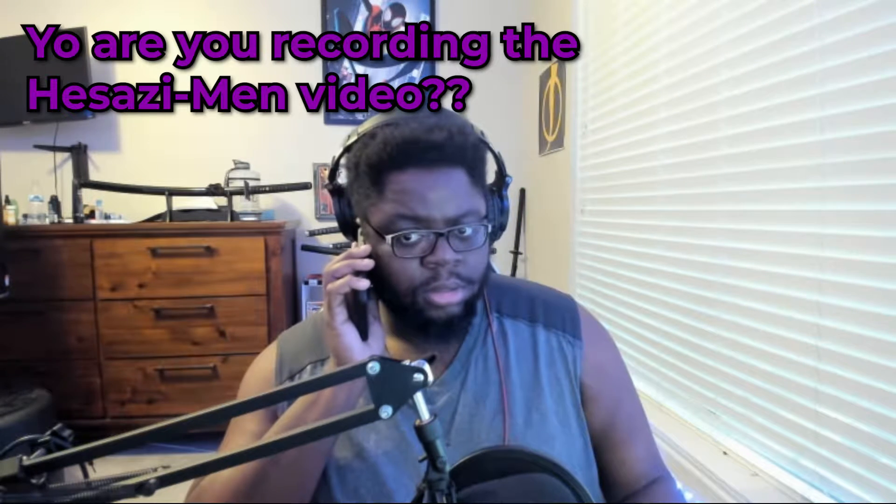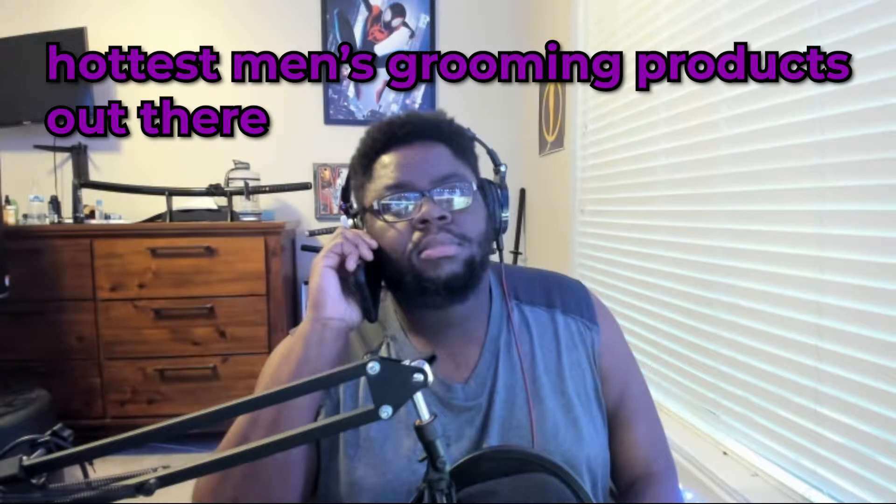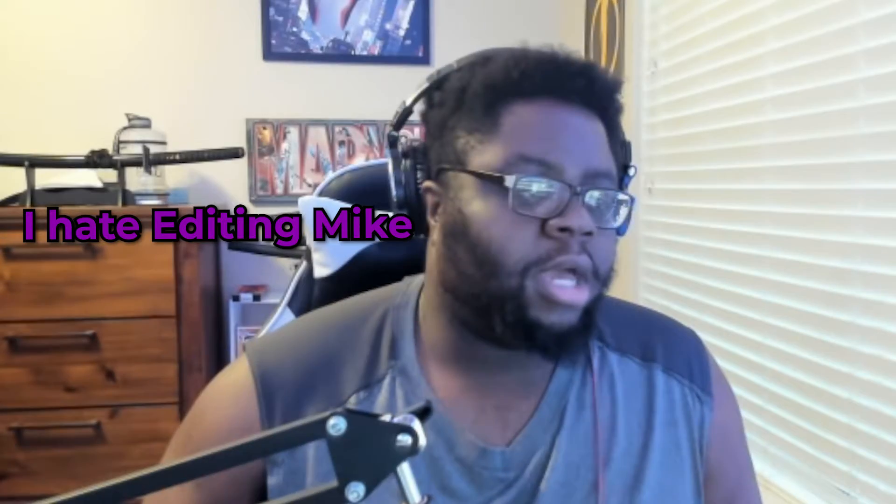Hello — you know you're recording the Hazazi Men video, right? I'm filming it right now. Bro, this is one of the hottest men's grooming products out there. Okay, I can't — do you want this one? I'm gonna need a change. All right, y'all, I'll be right back.